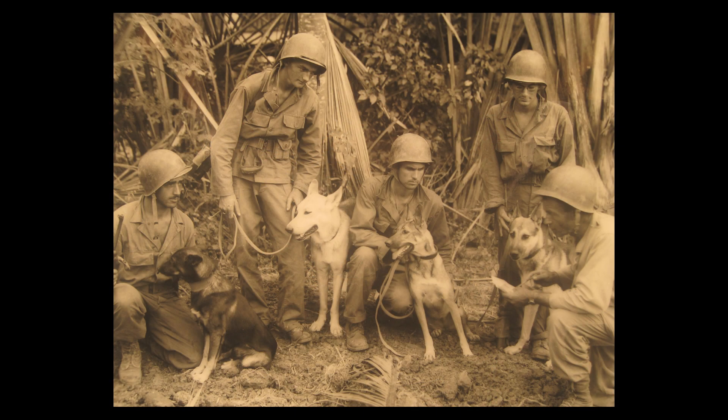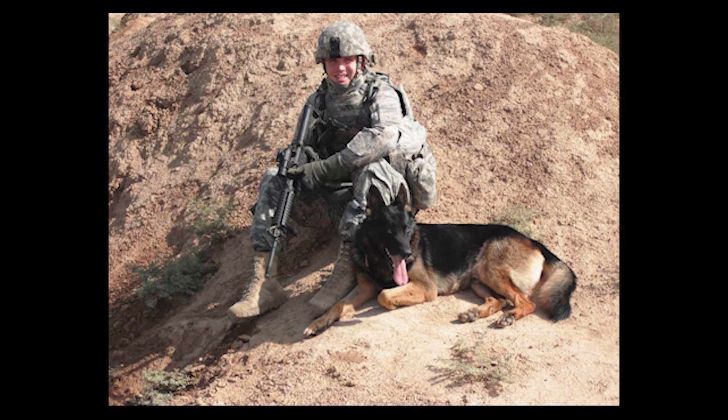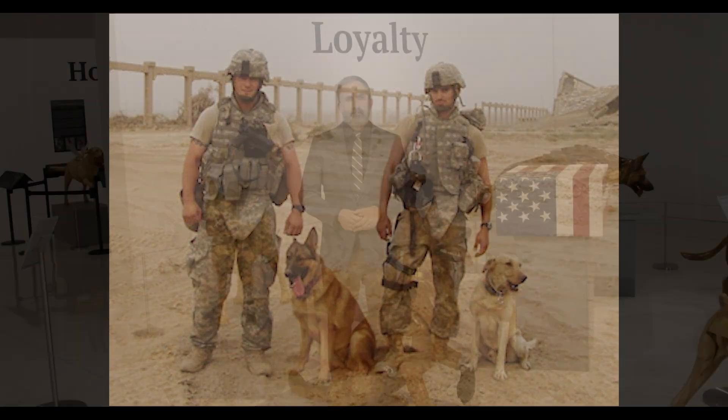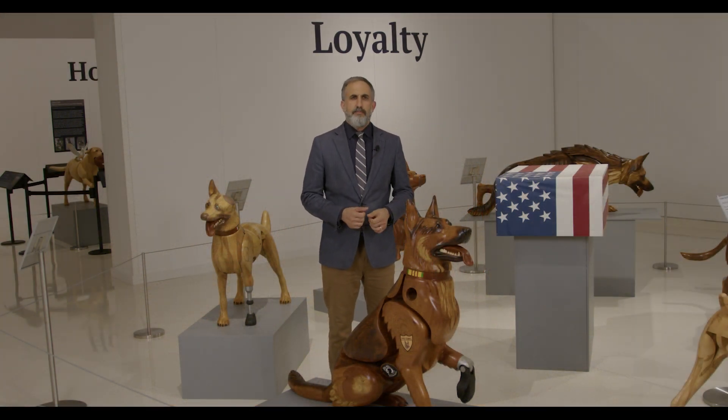In 1942, dogs began their official role in the United States military with the creation of the Army's K-9 Corps. Once known as war dogs, they served in all branches to scout, detect, and protect American troops. Today, over 1,600 military working dogs help keep our nation safe. This exhibit tells their story and how they have served both on and off the battlefield.